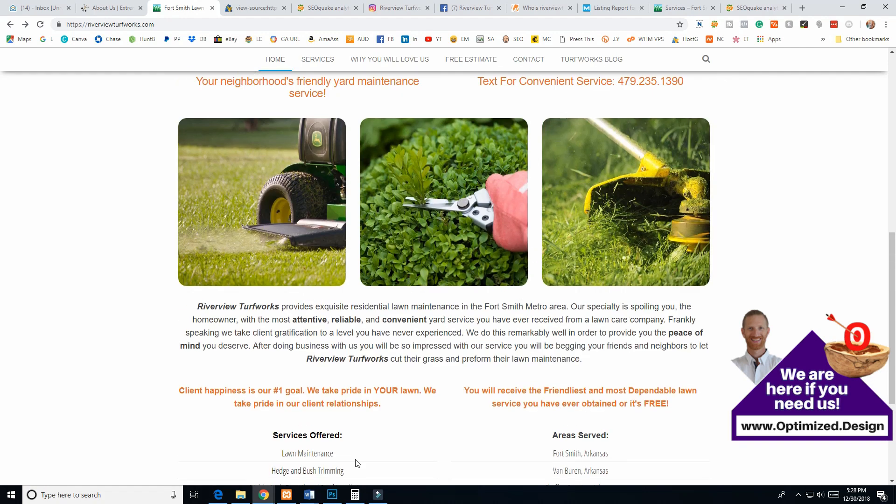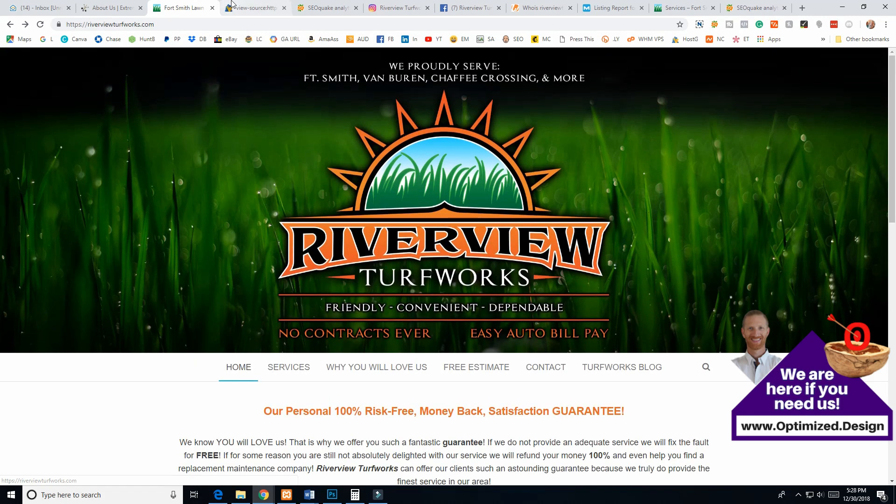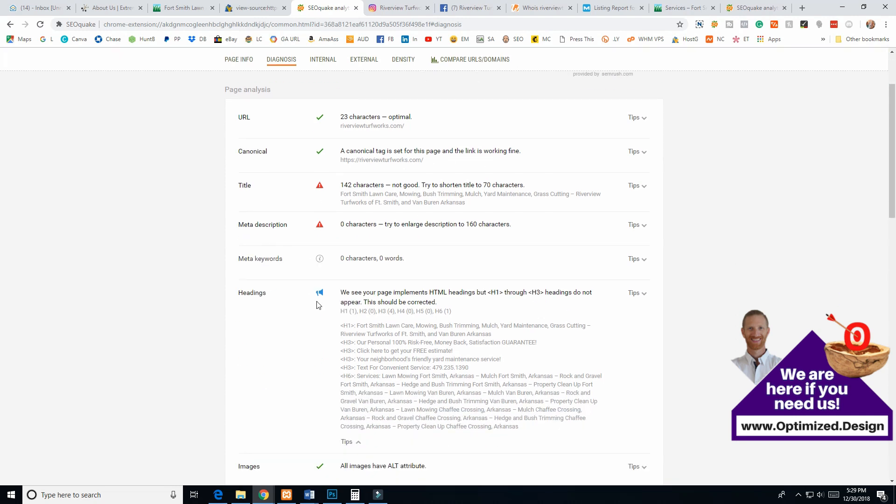Let's look at SEO Quake — another Chrome plugin. It says the URL is optimal, not too long. Your canonical is set up, which is really good, especially since you don't have Yoast. I'd still recommend getting the Yoast plugin — it'll allow you to optimize your title tags and your meta description, which you are missing. So definitely get Yoast. Your title tag is also way too long.